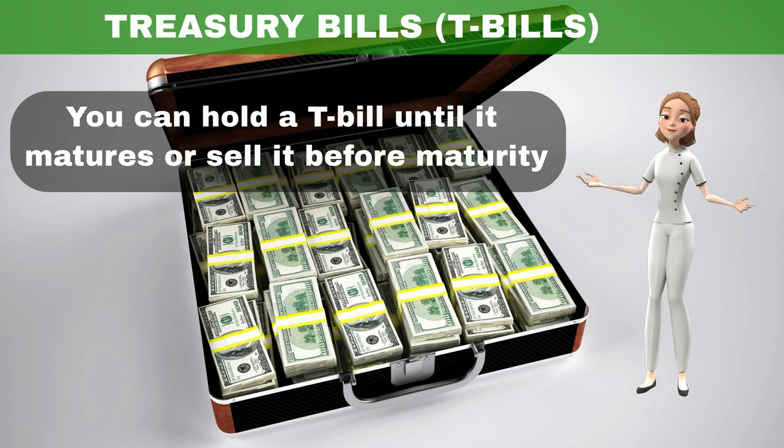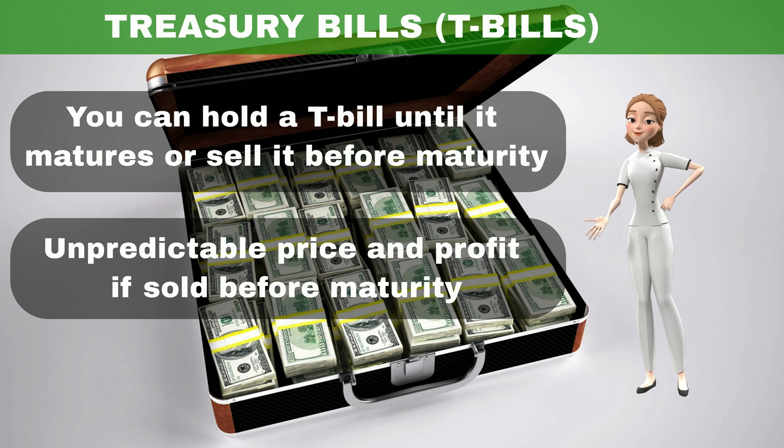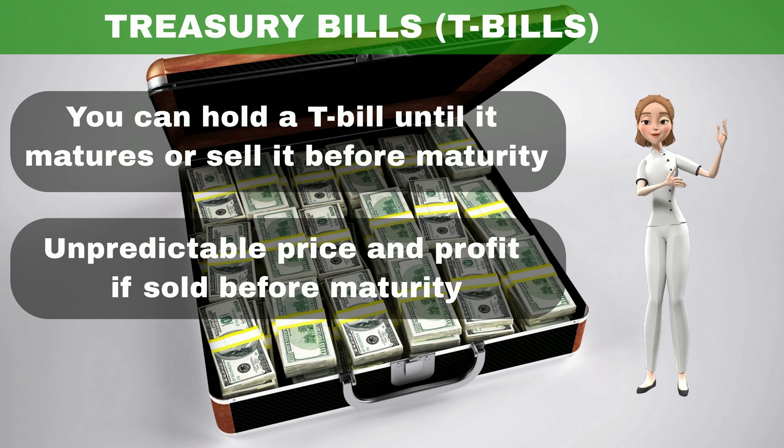You can hold a T-bill until it matures or sell it before maturity. If you sell it before maturity, the sell price would be unpredictable due to market volatility.